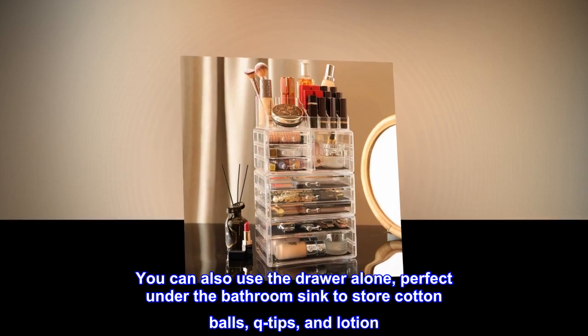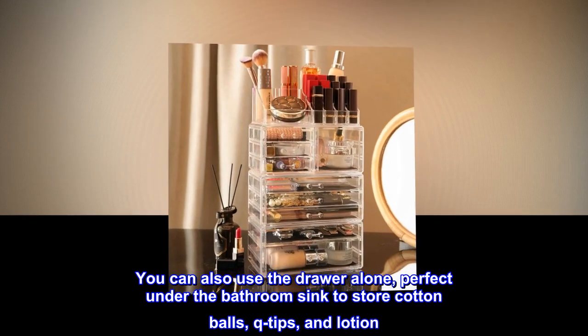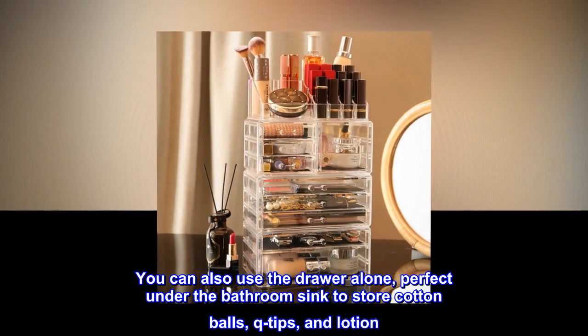You can also use the drawer alone, perfect under the bathroom sink to store cotton balls, q-tips, and lotion.